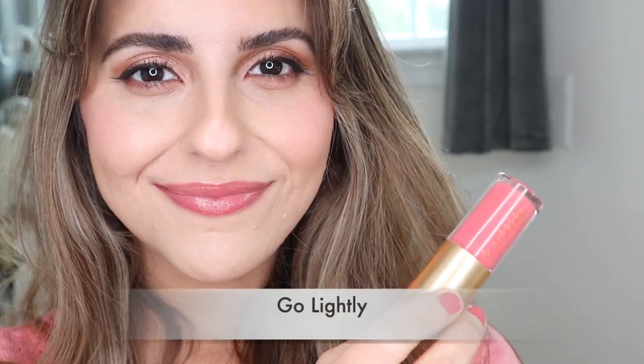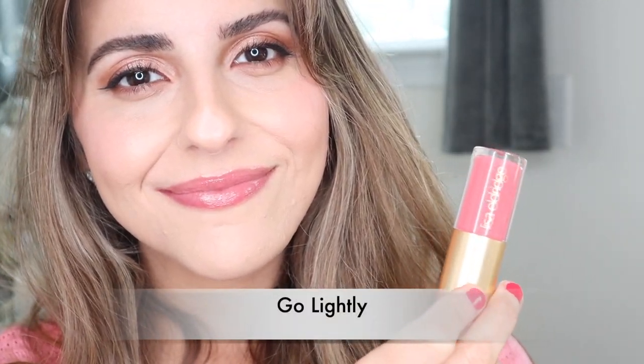I'm going to start off with Go Lightly. I have been wanting this shade for about six months now, and I can't believe how fast it sold out last time. I love the formula to these — they are so hydrating, and even when they kind of wear off throughout the day, they keep that hydration on your lips. I have never tried a formula like this before. If you haven't tried Lisa Eldridge's lip glosses, you need to get your hands on at least one of them. This one in Go Lightly is such a beautiful peach shade — perfect for the summertime.